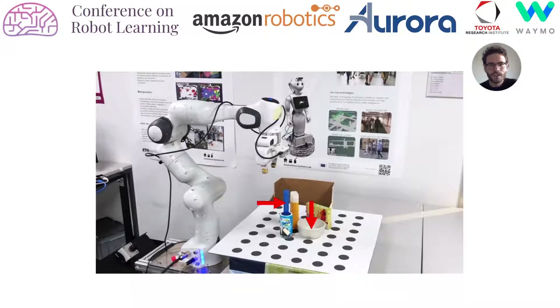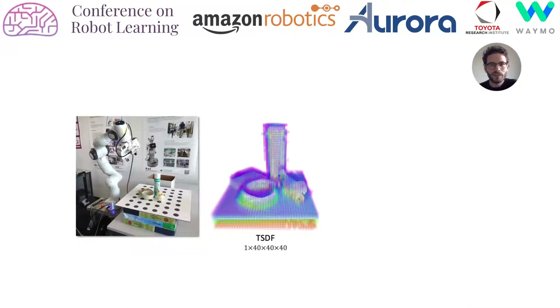Drawing inspiration from recent fully convolutional grasping networks, we present a novel approach for real-time 6-DoF grasp detection. The input to our algorithm is a Truncated Signed Distance Field (TSDF). TSDFs are 3D voxel grids where each cell contains the truncated distance to the nearest surface. They can be efficiently constructed from single or multiple depth observations, captured for example by a wrist-mounted sensor.